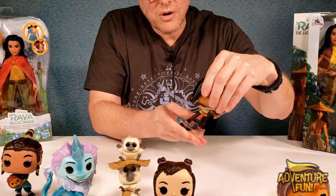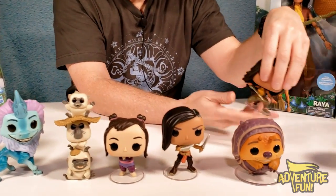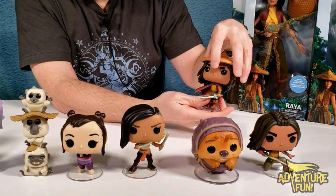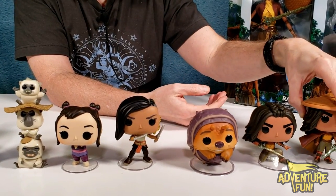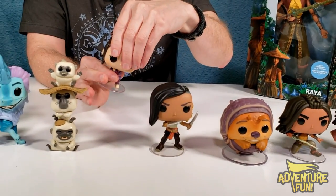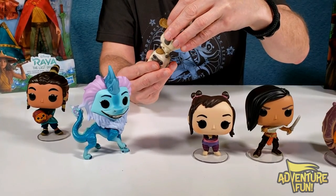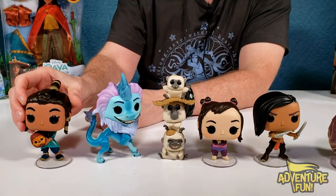Does everybody else's head move? Namaari's head doesn't move. Raya's head moves — the crouching tiger. Her head moves, and Raya with the sword's head moves. Namaari's doesn't. Noi moves. Sisu is frozen. The monkeys wouldn't move either — nothing moves there.